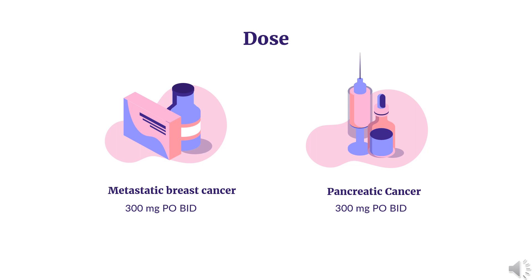Breast Cancer — High-risk early breast cancer: Indicated for adjuvant treatment of deleterious or suspected deleterious gBRCAm, HER2-negative high-risk early breast cancer in adults previously treated with neoadjuvant or adjuvant chemotherapy. 300 mg PO BID. Continue for a total of 1 year, or until disease recurrence or unacceptable toxicity, whichever occurs first. Patients receiving hormone receptor positive, HER2-negative breast cancer should continue concurrent treatment with endocrine therapy as per current clinical practice guidelines.